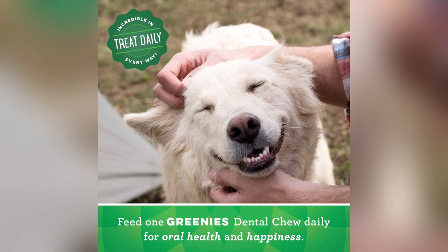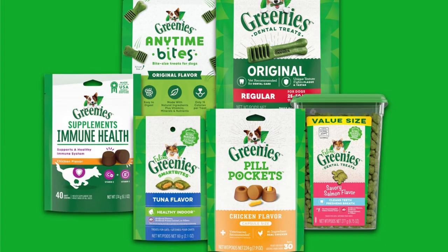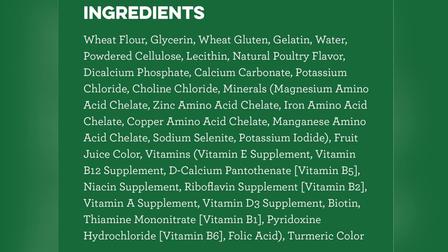Ever tried brushing your dog's teeth and felt like you were wrestling a monster? Been there. That's why I swear by Greenies dental dog treats. These treats literally get into those sneaky spots below the gumline. No more pesky plaque or tartar buildup. It's like giving my pup a full dental spa day each time he chews.